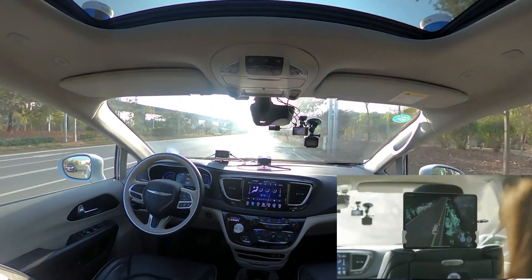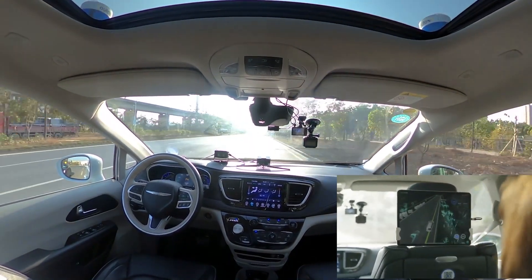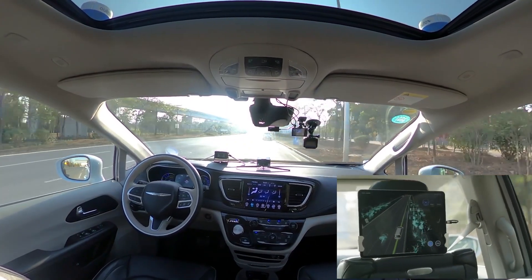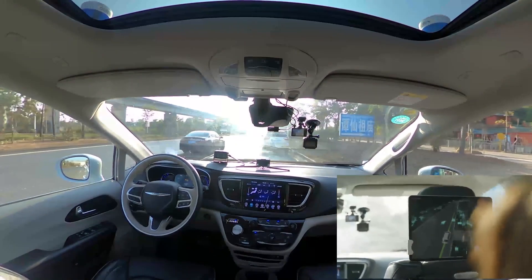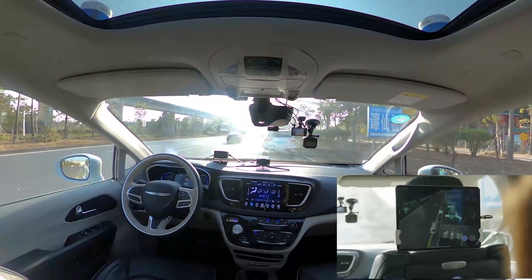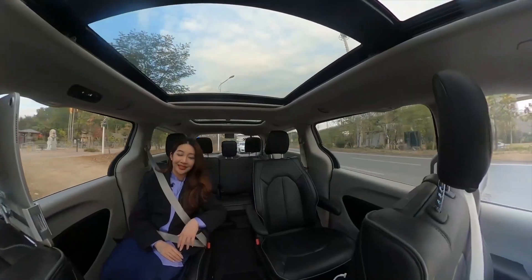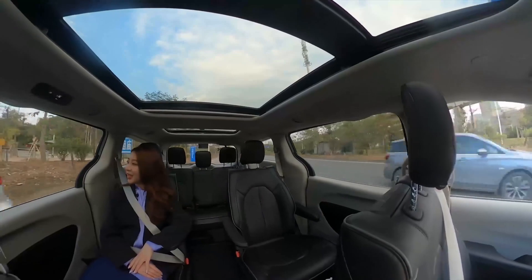Now we've entered the main road in Pingshan, called Dan Zi Da Dao, with a speed limit of 40 kilometers per hour — we've now reached 40 km/h. Now we've bumped into a situation where there's a car stopping on the side of the road, which is very common in China.